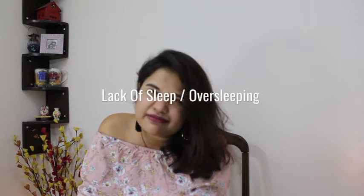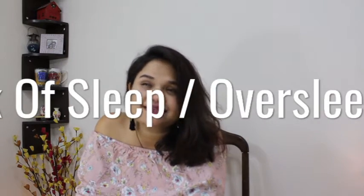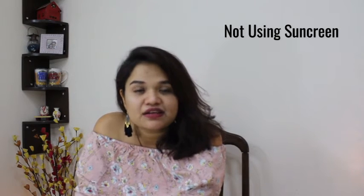There are plenty of reasons that cause dark circles. One of the major reasons is lack of sleep — in fact, oversleeping as well. Other reasons are stress, allergies, eczema, iron deficiency, and not taking care of your skin by not applying sunscreen. Ageing is another factor, because as we grow older our skin becomes thinner, and the thinnest skin on our face is around the eyes.